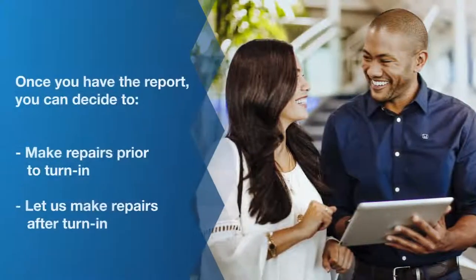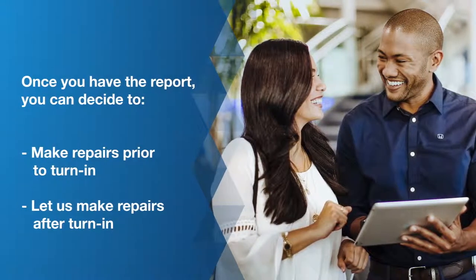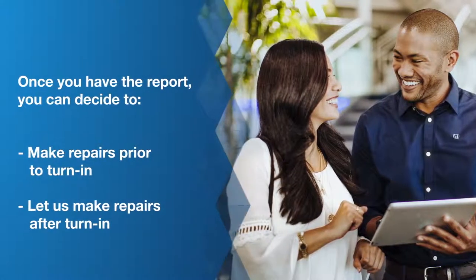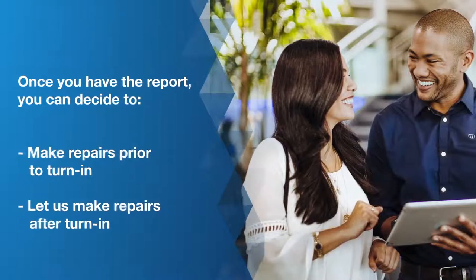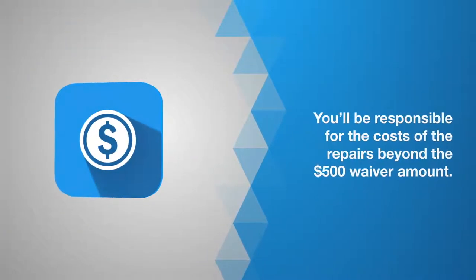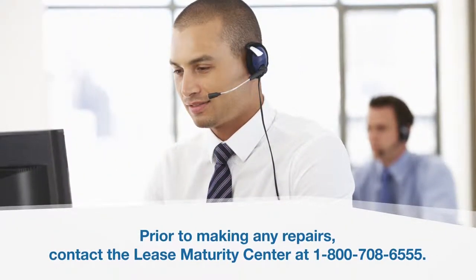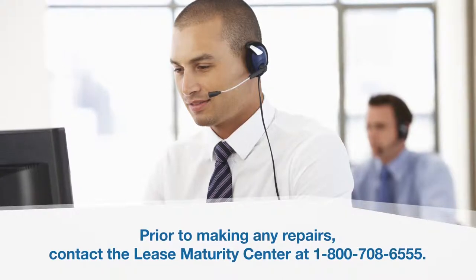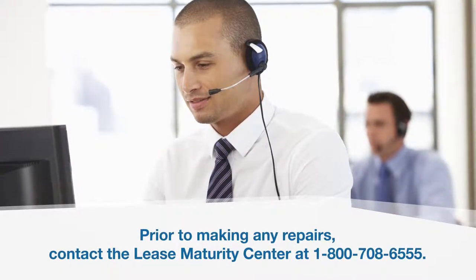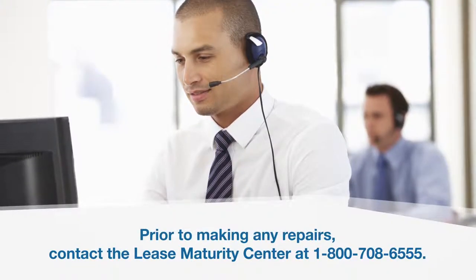Once you have the report, you can decide if you'd like to get the repairs made before turning in your vehicle, or if you'd like to simply turn it in and let us make the repairs. You'll be responsible for the cost of the repairs beyond the $500 waiver amount. Prior to making any repairs, contact a lease end specialist at our Lease Maturity Center at 1-800-708-6555 and discuss which damage incidents are covered under the waiver policy.